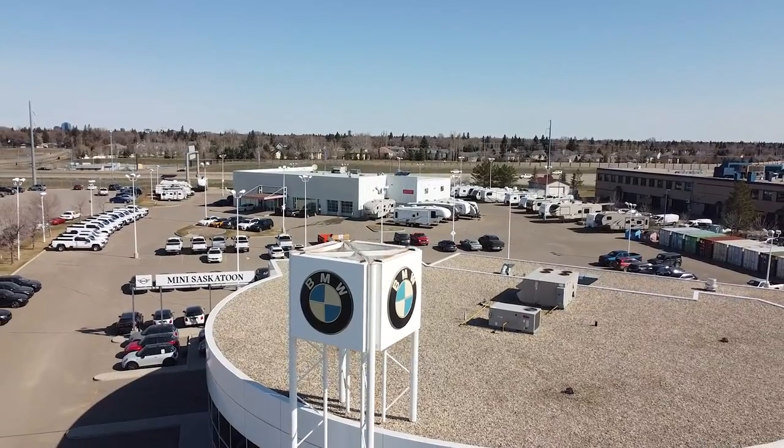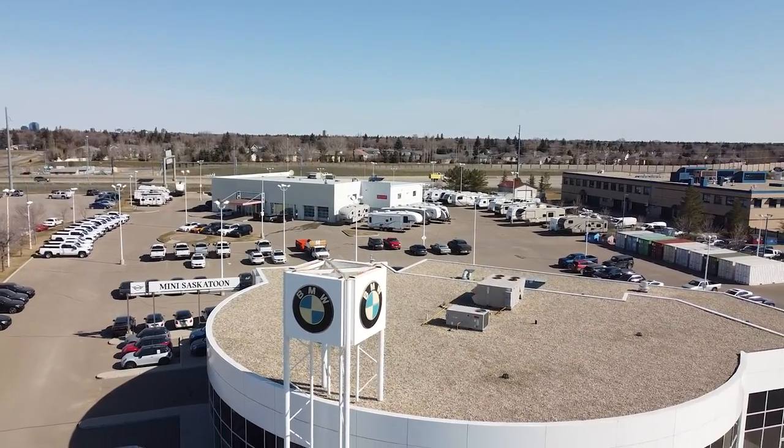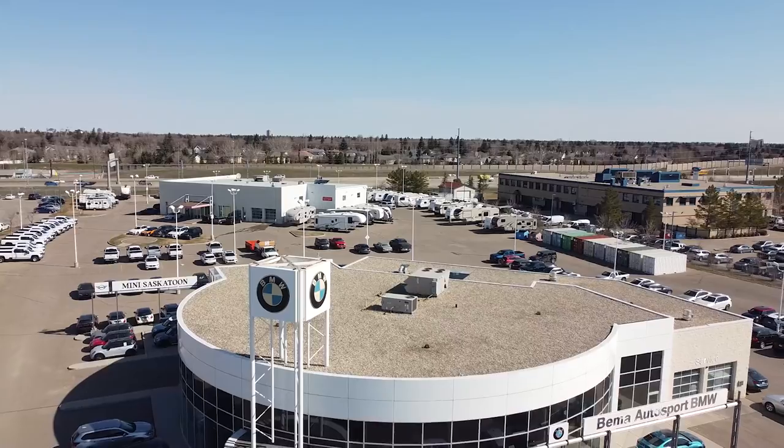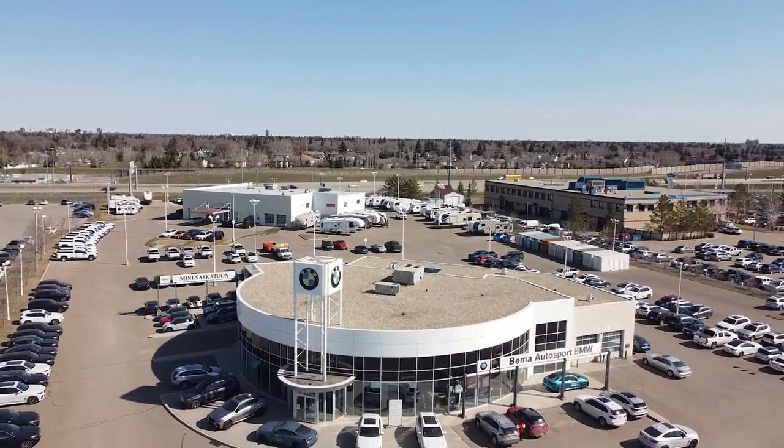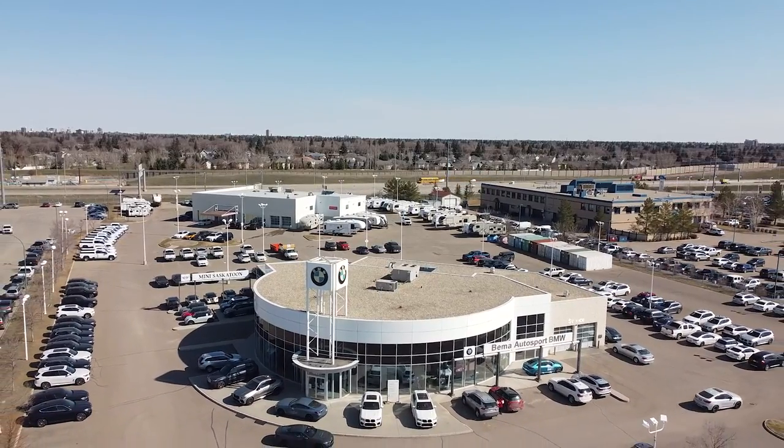Visit us at 607 Brancourt in Saskatoon, or call us toll free at 1-866-899-2033 to book your appointment, and we'll make your dream of driving a new BMW come true.